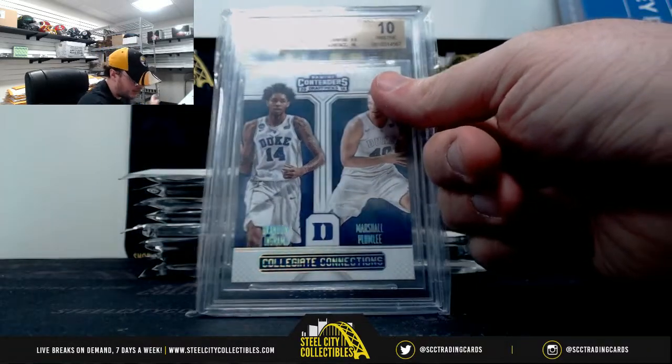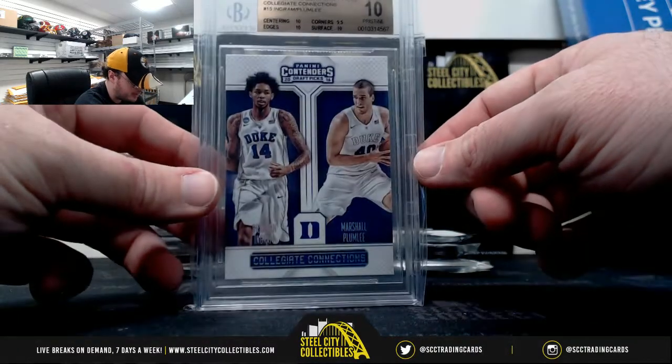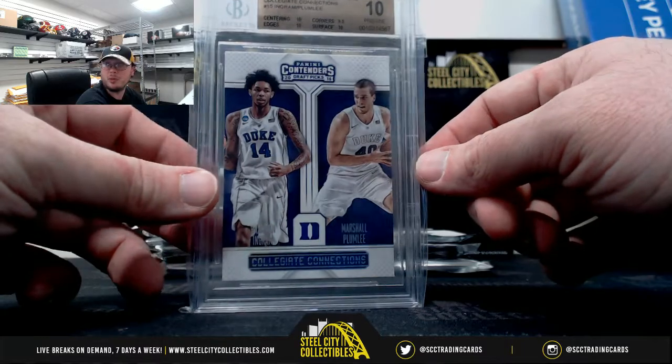First up here, Collegiate Connections, Brandon Ingram and Marshall Plumlee, Pristine 10. It's got a 9.5 on corners, three 10s.